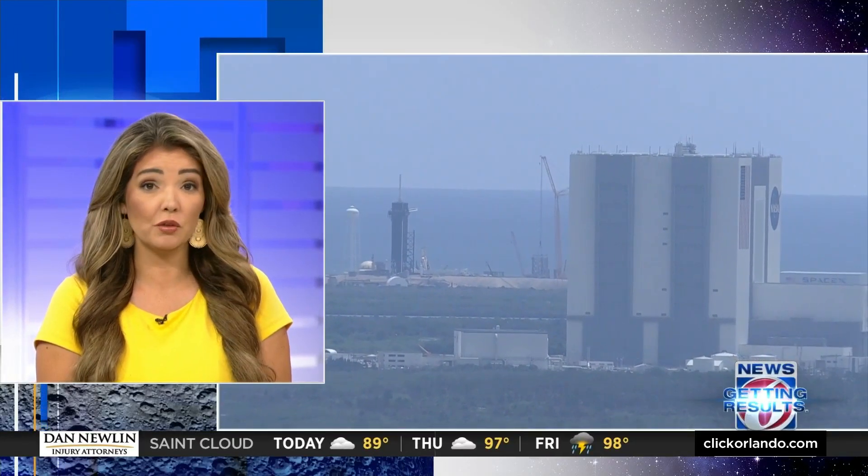The skyline on the Space Coast is getting crowded. SpaceX's massive new Starship launch site is starting to take shape at Kennedy Space Center. Crews are now stacking the 400-foot rocket tower. News 6's James Barbero shows us what's in store.